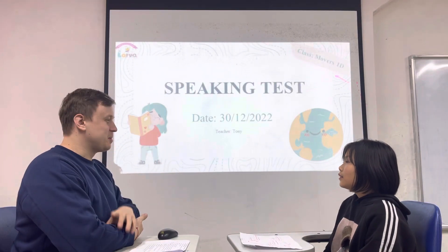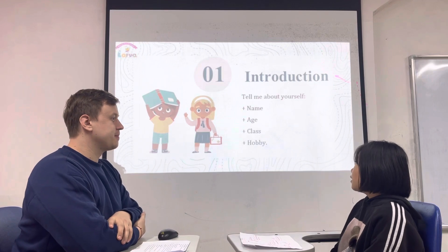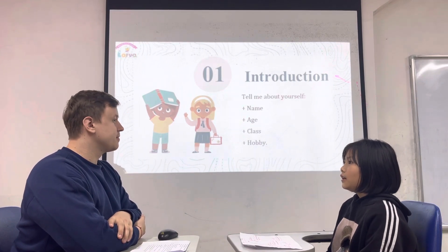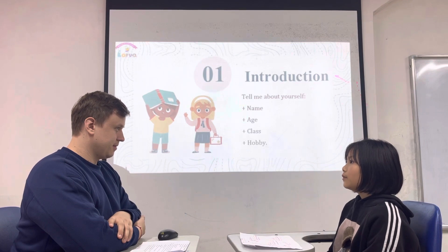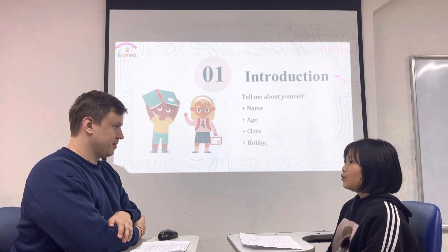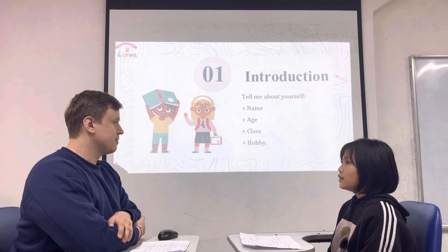Hello to the Tony. We're here with Pigment Test. Are you ready? Could you please introduce yourself? Hello to the Tony. My name is Stella. I'm 9 years old. I'm in class Movers Monday. My hobby is listening to music.